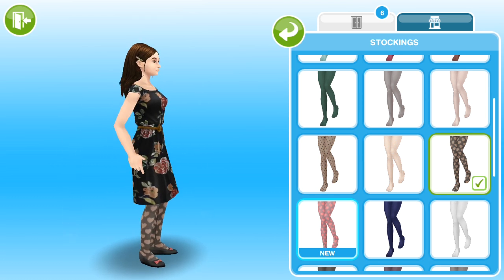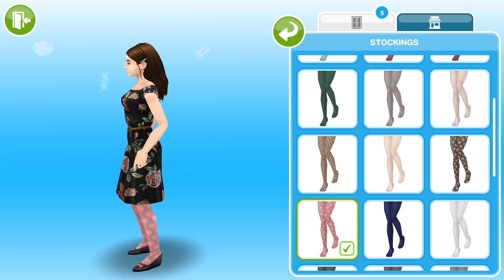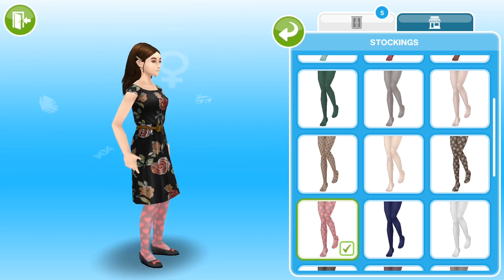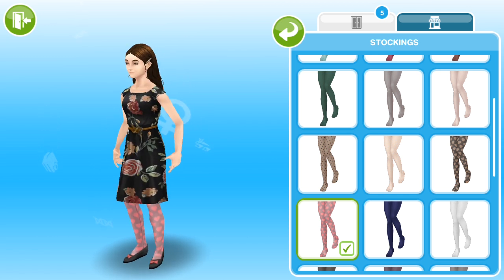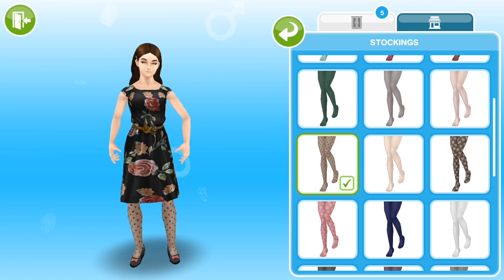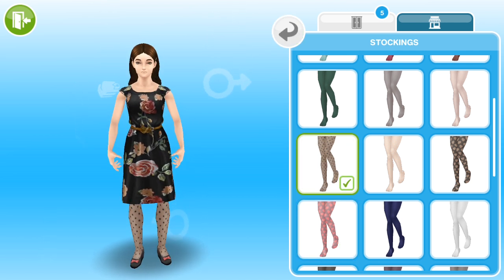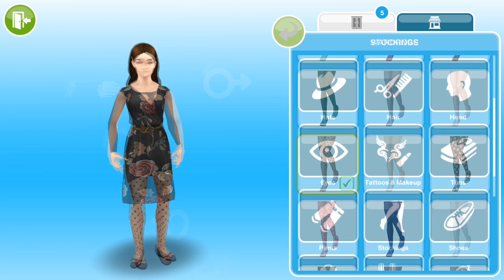We also get another couple of pairs of heart-patterned tights like we got last time. This time we get black with sheer hearts, which is really cute. And we also get a pink pair, which is also really pretty. I'm going to change my sim back to the Swiss dot pair, of course, because it's my favourite. I always have a pair in my actual wardrobe as well.